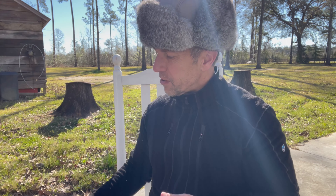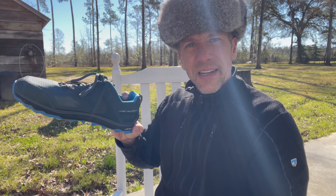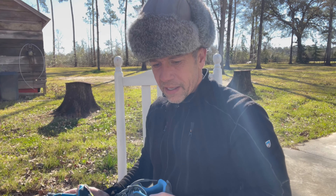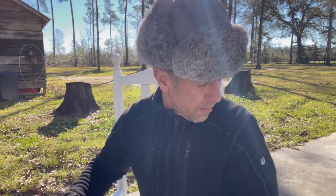Hiking shoes. I typically wear Salomon high-ankle-support shoes, but this time I went with the Altra Lone Peaks. These are very comfortable — I've worn them the last few weeks to break them in. I also have some Salomon low-ankle-support shoes as well. Both are great options.